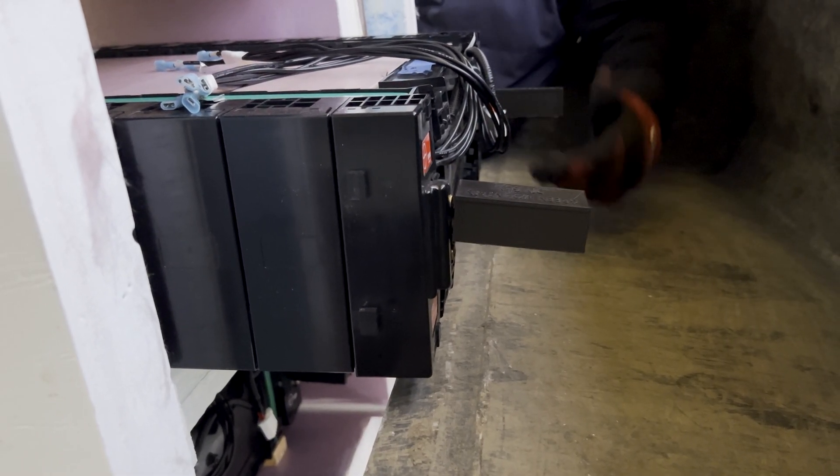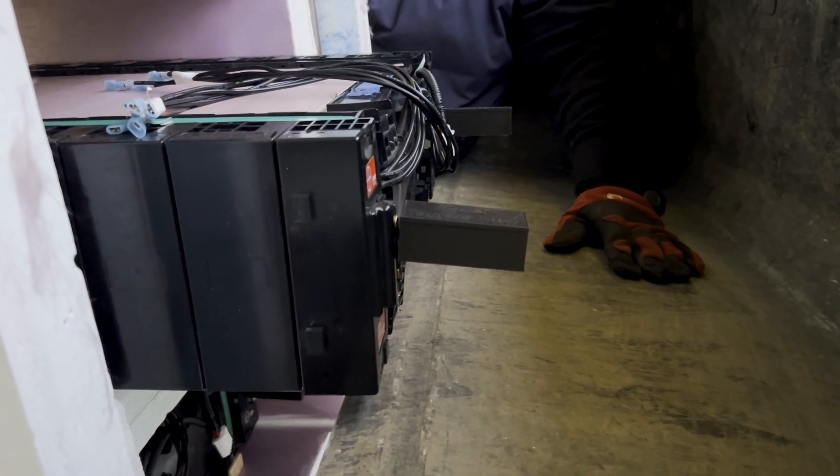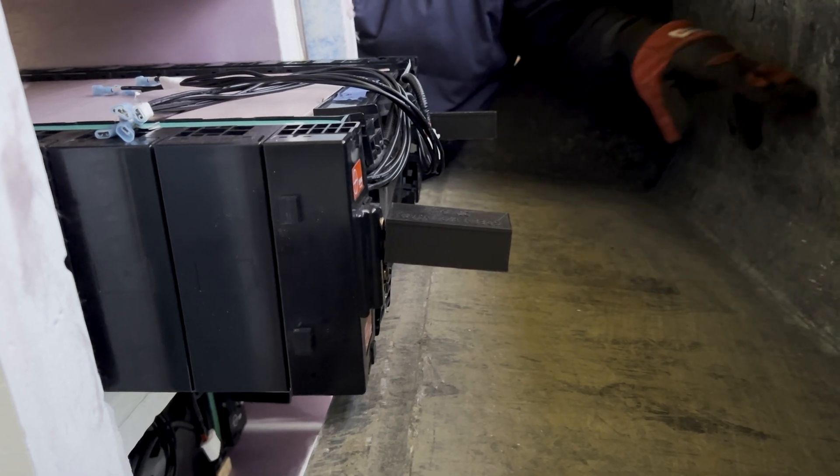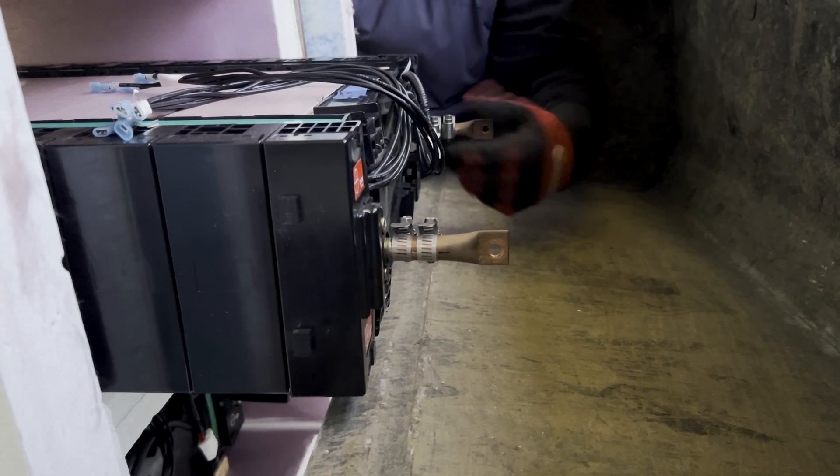I need to tape these terminals because they're going to touch and potentially short out the whole battery pack as I move them. Let me put some tape on all of this here.